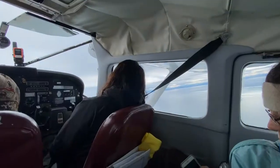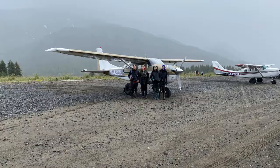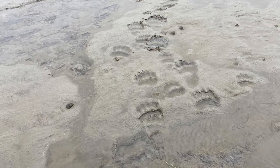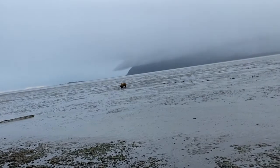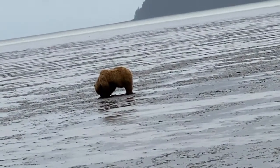The weather is horrible — it's rainy and the flight is quite bumpy. Here we are! Take a photo in front of the plane. We see bear paw prints on the beach everywhere.